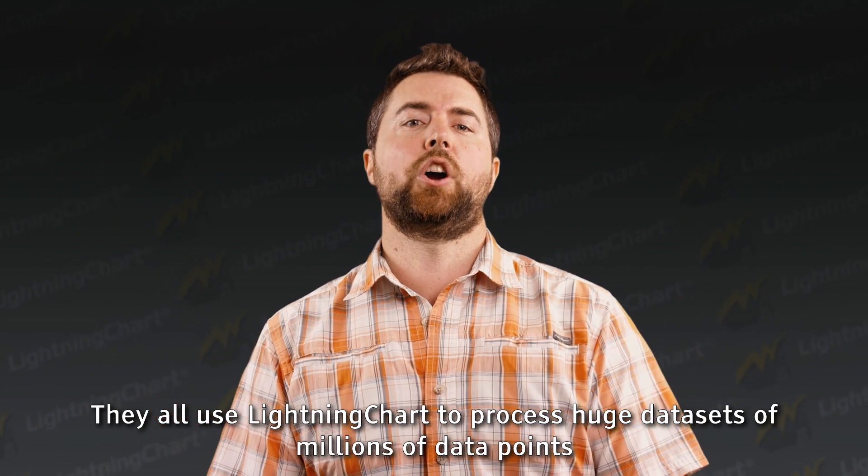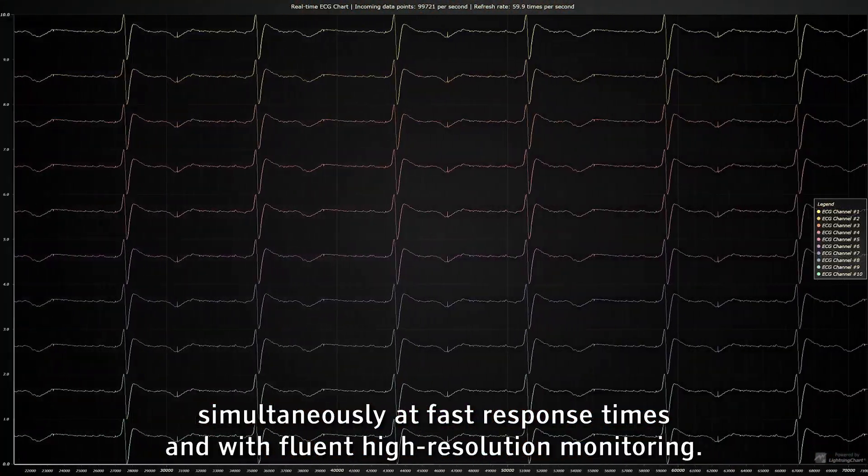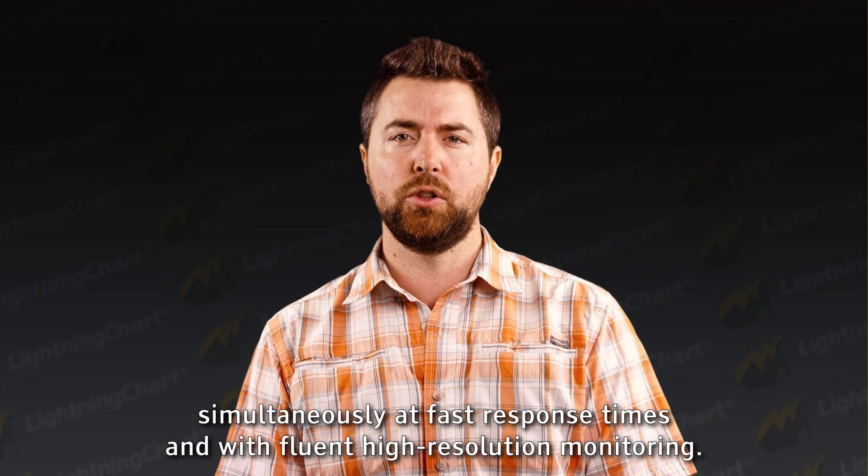They all use LightningChart to process huge datasets of millions of data points simultaneously at fast response times and with fluent high-resolution monitoring.